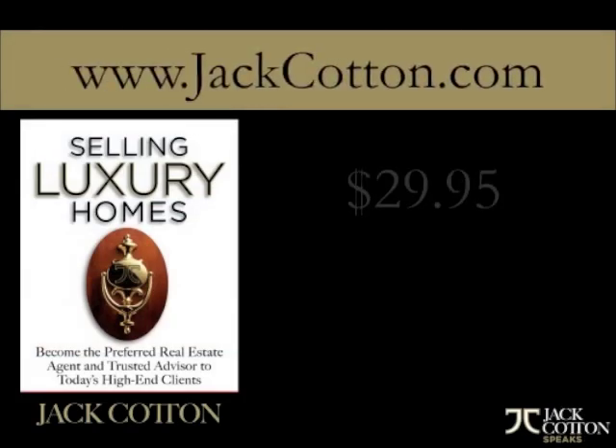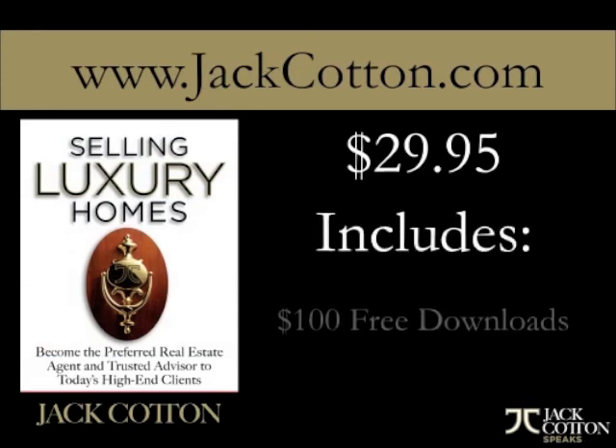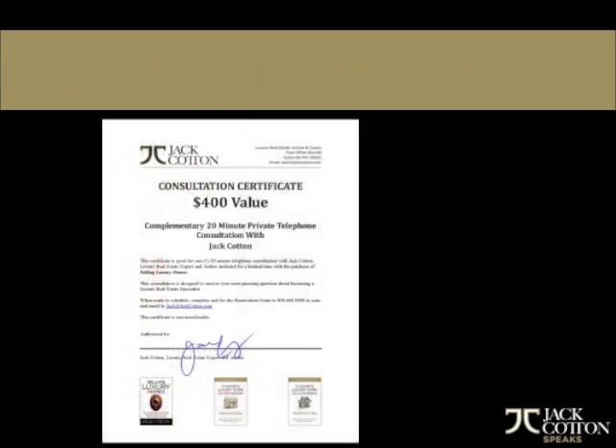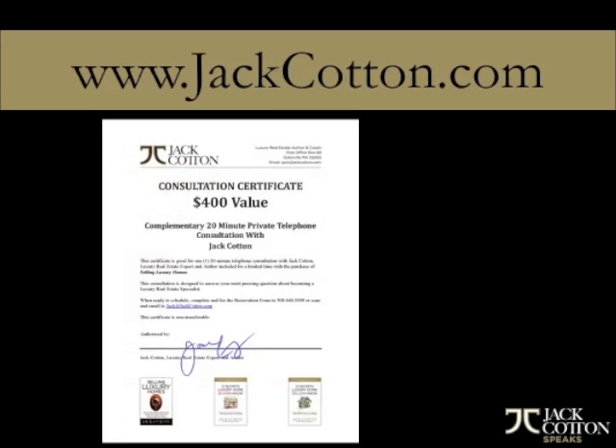Just a quick reminder — if you order my book Selling Luxury Homes, you get some downloads. You can check them out on the blog section of my website, jackcotton.com. You also get a consulting certificate. Just fill out the form and send it back and I'll answer any of your luxury real estate questions during a 20-minute free phone consultation. I really enjoy doing these and I love hearing all the questions and concerns that people have. So until next time, make it a great week and I look forward to talking to you soon.